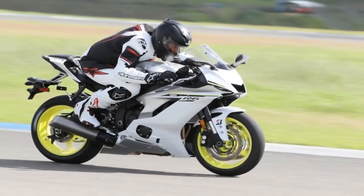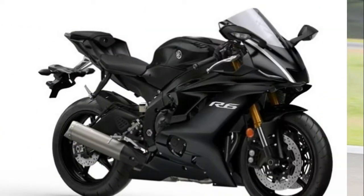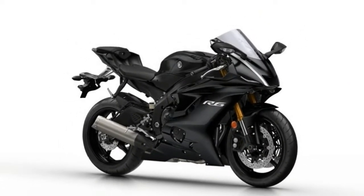The new model is expected to arrive in UK dealers in early May. Check back on Friday for Adam's first impressions of how the new R6 rides.